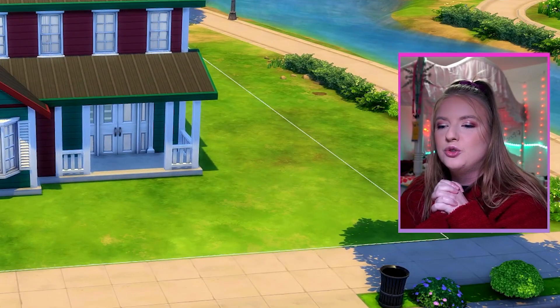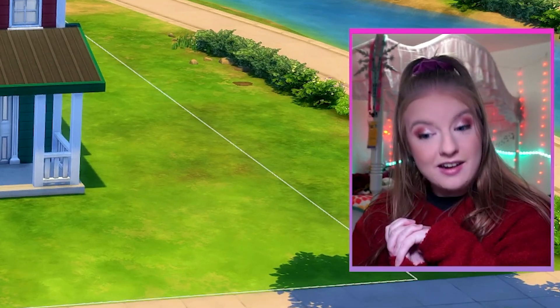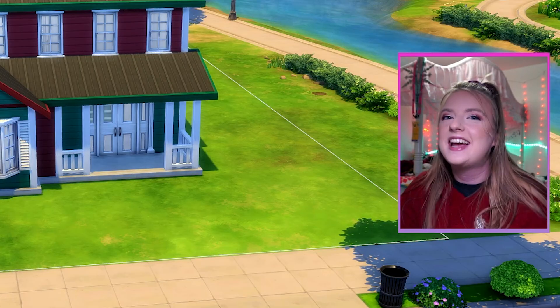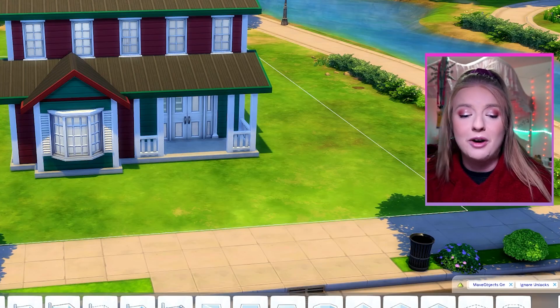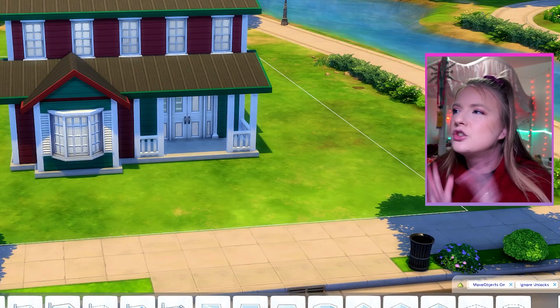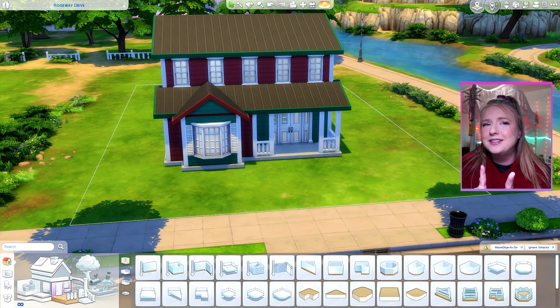It is the time of year to cozy up with a cup of hot chocolate and a nice holiday movie, or a chaotic Sims video. So I figured today let's combine the two and do every room is a different holiday movie. I'm gonna be honest, this video took a lot of brainstorming because so many holiday movies have the exact same vibe. Thank you Hallmark, but I think we can do this.